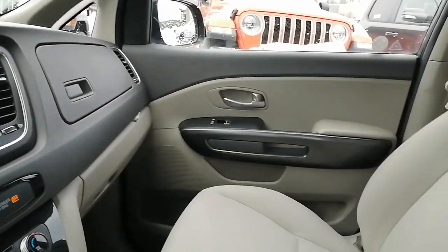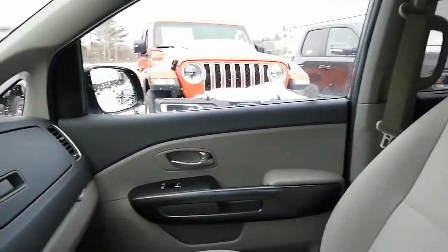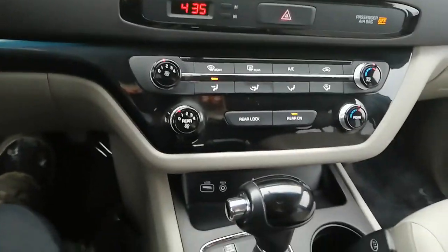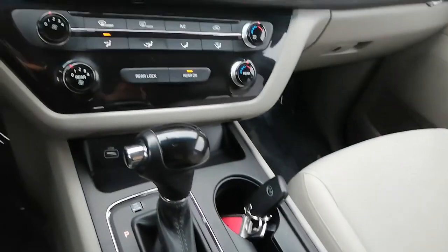Well, I hope this video helps with your vehicle search. Let us know if this is the right vehicle for you — if it is, we'd love to have you test drive this Sedona. Let us know what day and time works best for you. If this isn't the right vehicle, let us know what you're looking for and we'll be happy to help find the right vehicle.